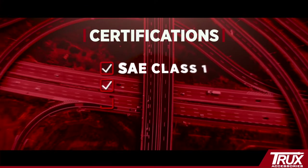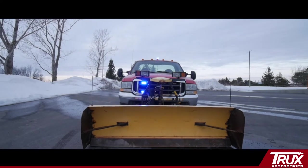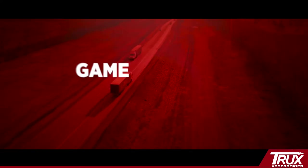After talking with many drivers and installers to find out what's missing, Truxx offers new technology at no additional cost. Here are some of their game-changing features.